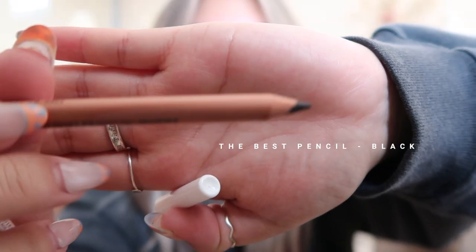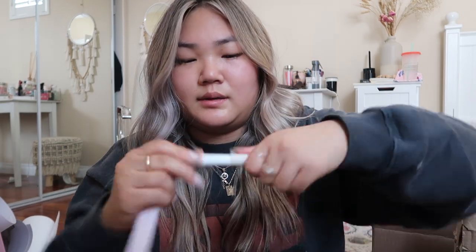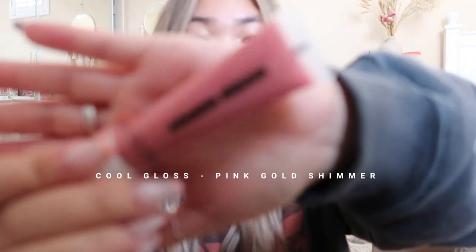We also have this — it's called The Best Pencil in Black. I believe it's an eyeliner, a pencil liner, which is super cool. We also have this called The Face Pencil in shade 10 — I believe it's some sort of a concealer or something. I love the packaging. And then we have this cool gloss in Pink Gold Shimmer — super pretty. I'm super excited to try this out; I've been seeing sparkly lips all over TikTok and I feel like it kind of reminds me of that.